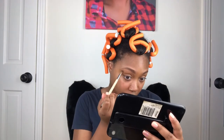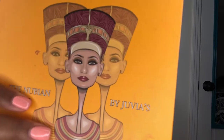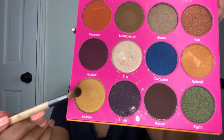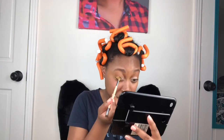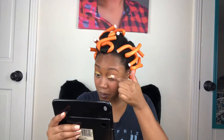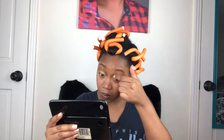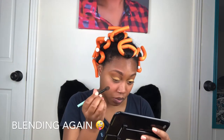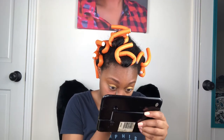Now I'm just blending in that transition color with a clean brush. Here I'm just adding the same color to the inner corner of my eye.